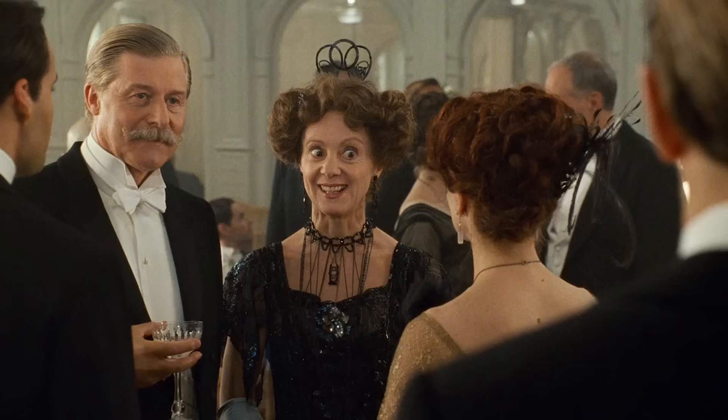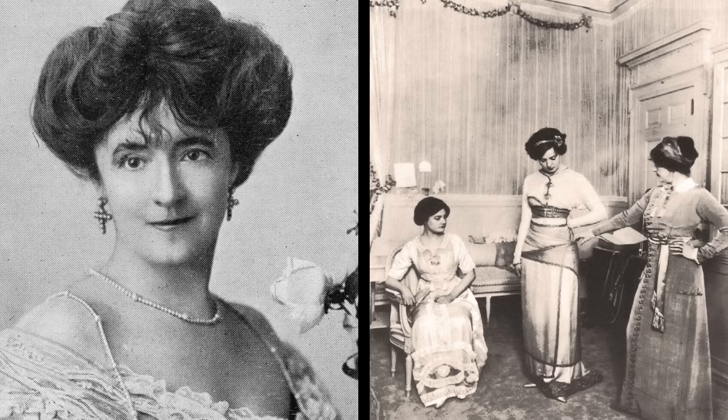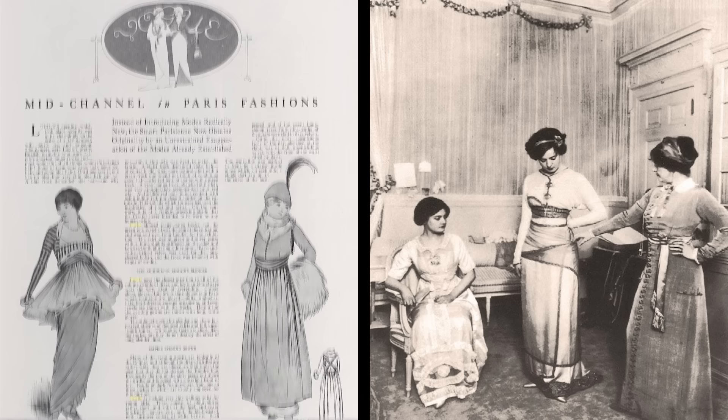One of the most modern designers was Lady Duff Gordon, who went by the name Lucille when she was a designer, and she's actually a character in this film. She wasn't just a lingerie designer — she was a pioneer in the fashion field. She actually instituted the practice of draping fabric on a model instead of flat patterning, which is standard practice now, but she really pioneered it.